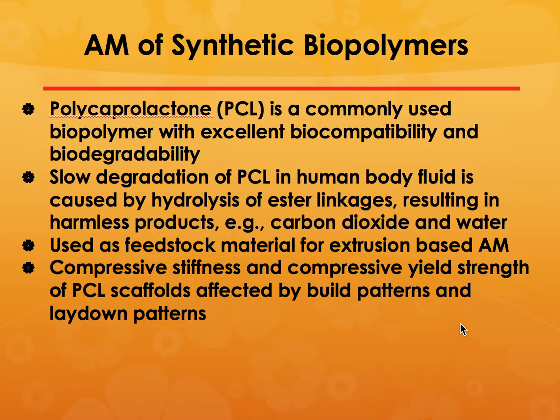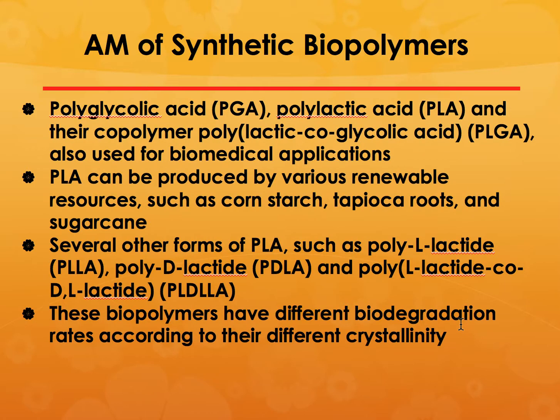There are also synthetic biopolymers such as polycaprolactone, which is a very commonly used biopolymer with excellent biocompatibility and biodegradability. It has many ester linkages and when exposed to a blood-type environment it degrades into carbon dioxide and water. It is used as a feedstock material for extrusion-based additive manufacturing, and its compressive stiffness and yield strength are affected by the build pattern and lay-down pattern used.